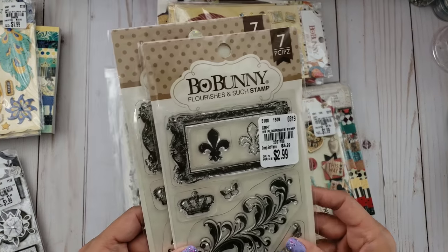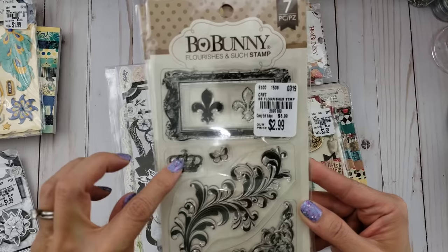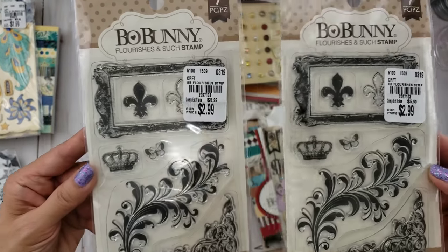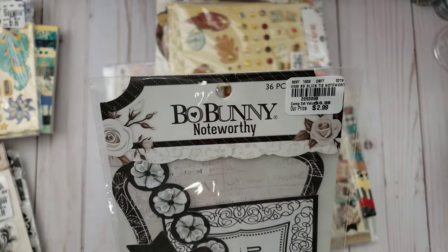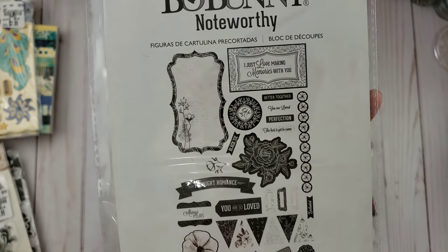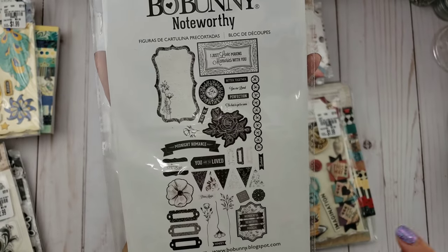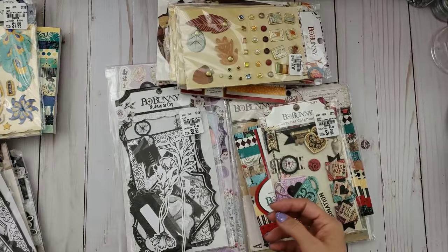I picked up a couple of those. I also found this flourish stamp, which I thought would go with either this collection or the next one I'm going to show. I got a couple of these — and it has a crown, so you guys know I'm all over that! This one here is from the Black Tie collection — it's the ephemera pack. The reason I got this is I don't have enough masculine colors in my stash.